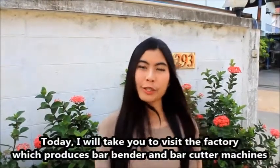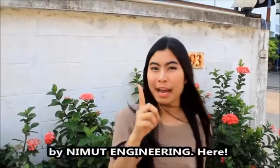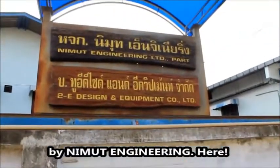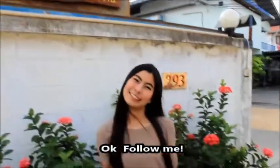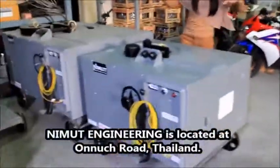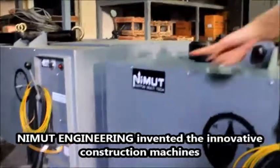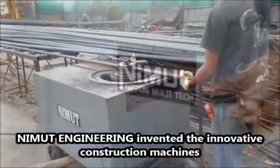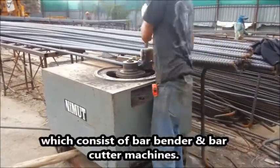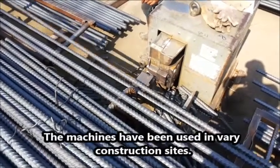Today, I will take you to visit the factory which produces barbender and bar cutter machines by Nimut Engineering. Nimut Engineering is located on North Road, Thailand. Nimut Engineering invented innovative construction machines which consist of a barbender and bar cutter machine. The machines have been used in various construction sites.